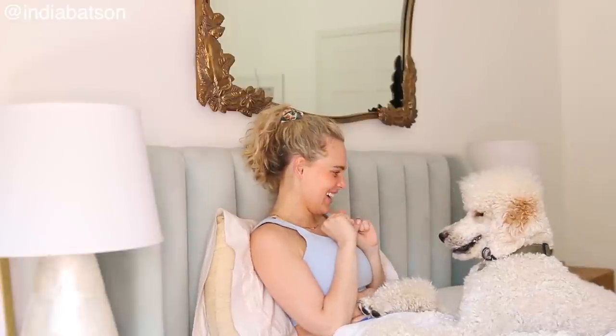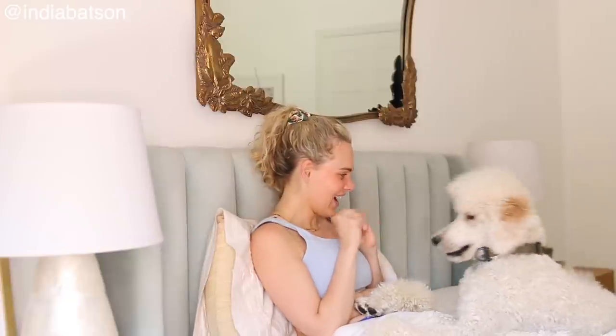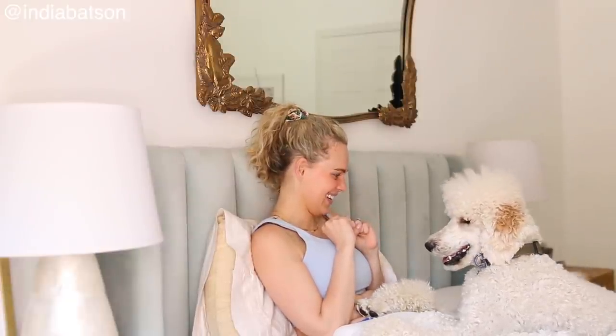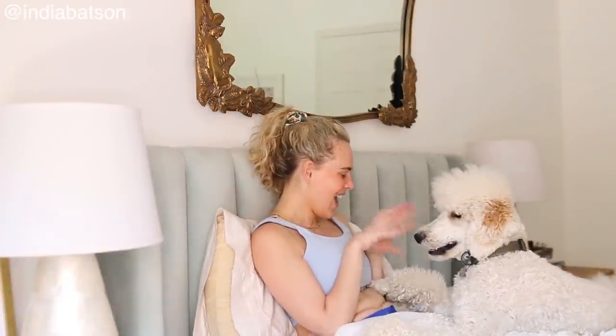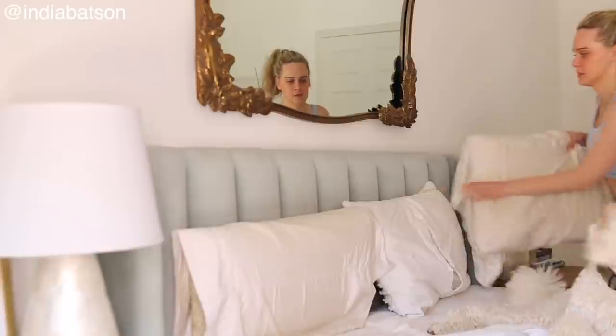We're diving right on into Mochi and I's morning routine. Daniel is currently out of town, so this is Mochi and I's time to shine — and this is gonna be real and raw. There are stomach rolls and this isn't gonna be glamorized.